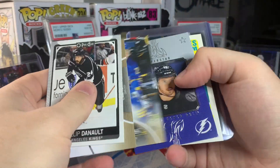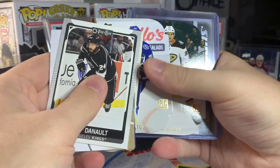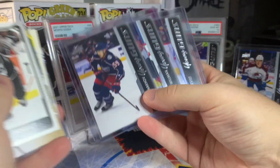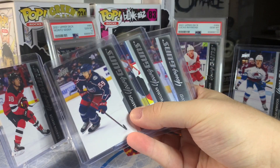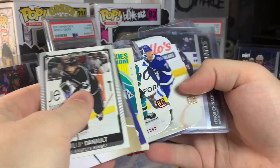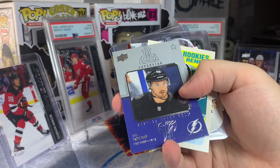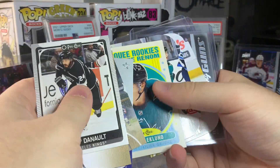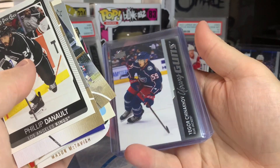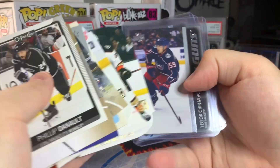That was a mega box of 2021-22 Series 2. Overall, I'd recommend either getting a tin or a retail box if you don't want to go hobby. We did get lucky and hit the three young guns, but nothing crazy. The Chinnikov's nice, the Lundqvist is nice, but overall not a ton of value for what you're paying. I'd recommend the cheaper tin — you still have a 75% chance at two young guns — or just save up for a retail box, because these mega boxes are weirdly priced. Let me know what you guys think of mega boxes down in the comments.